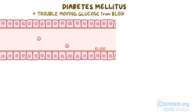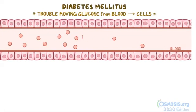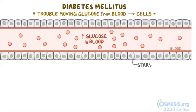In general, diabetes mellitus occurs when your body has trouble moving glucose from your blood into your cells. This leads to high levels of glucose in your blood and not enough in your cells. Remember that your cells need glucose as a source of energy, so not letting glucose enter means that the cells starve for energy despite having glucose right on their doorstep.